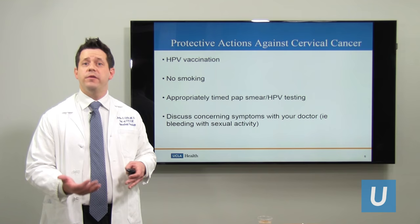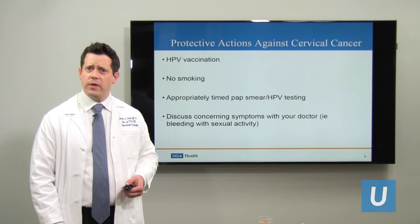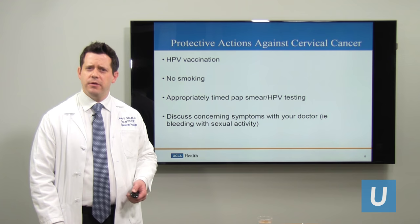Lastly, be aware of symptoms. Discuss with your doctor if you're having bleeding with sex or bleeding between periods, whether it's your internal medicine doctor or your OB-GYN. Advocate for yourself to make sure that there are no symptoms that you're ignoring.